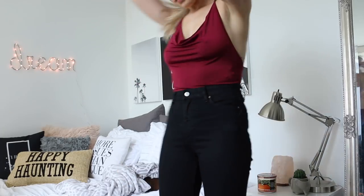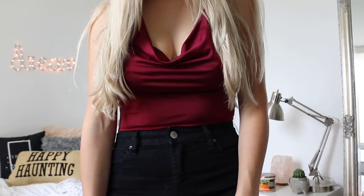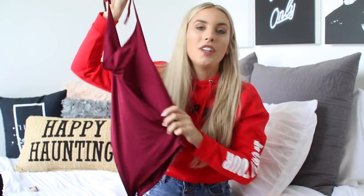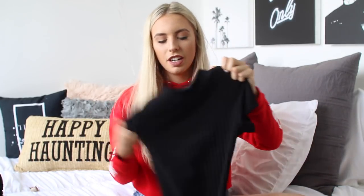The next thing I got was this bodysuit — a burgundy bodysuit, actually only 20 bucks. It reminds me of something very Spice Girls. It's a halter with a really cute scoop neck detailing, and the material is sort of like spandex mixed with silk. I feel like this would be so nice for a fall date night with a cute pair of jeans. I don't have anything like this in terms of bodysuits, so I decided to pick that up.